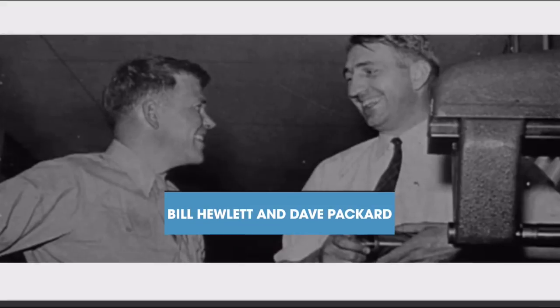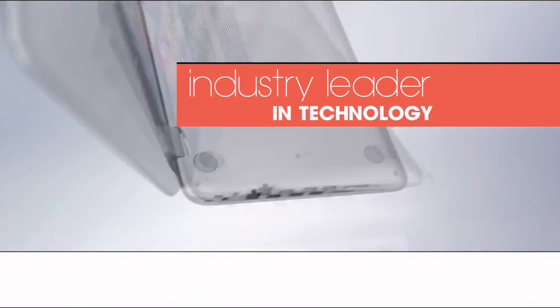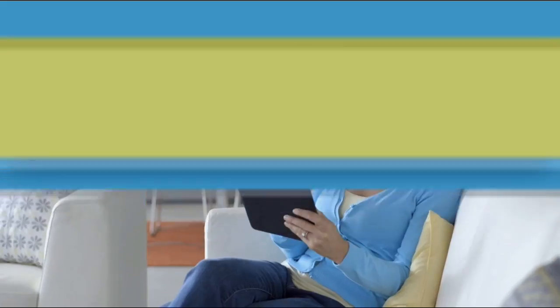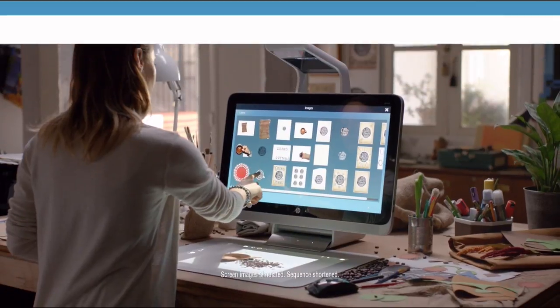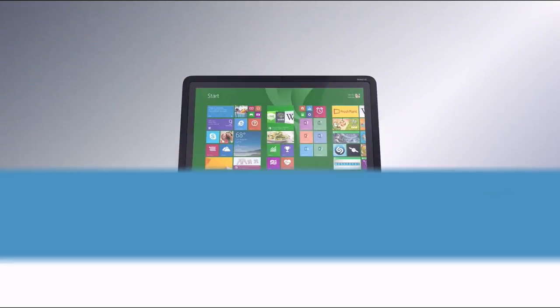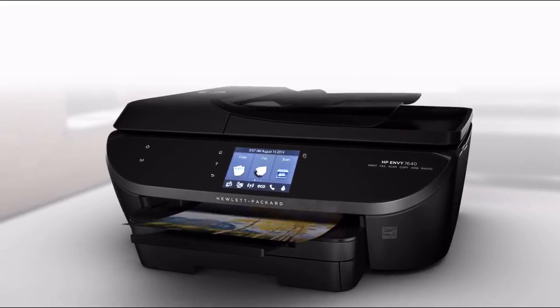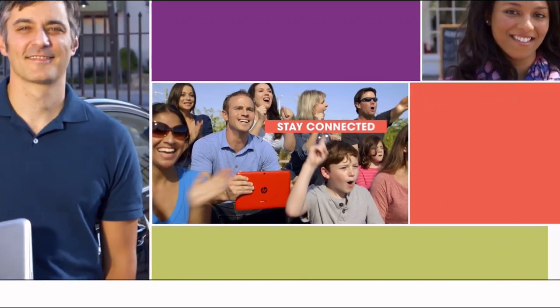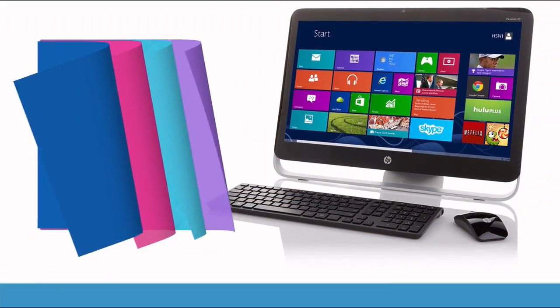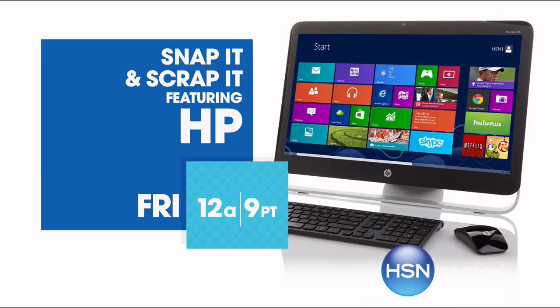Since 1939, HP has been an industry leader in technology, offering innovative, practical products at a great value. It's a tradition they carry on to this day. HP puts innovation at your fingertips. From desktops to laptops and printers to tablets, HSN has the latest in HP technology, so you can stay productive and stay connected wherever life takes you. HP, make it matter. Friday on HSN.